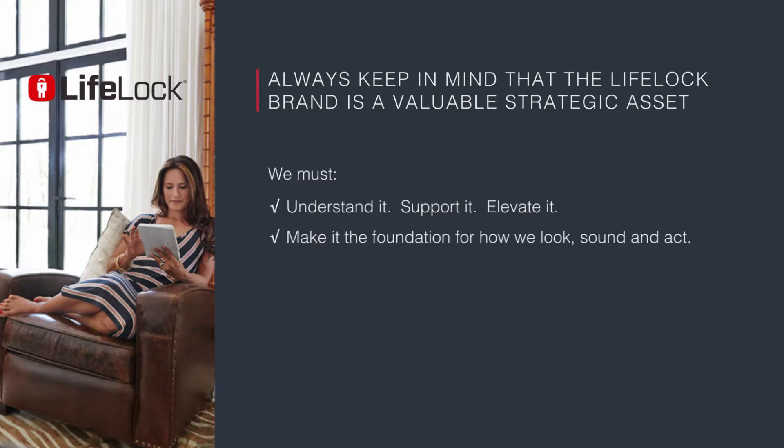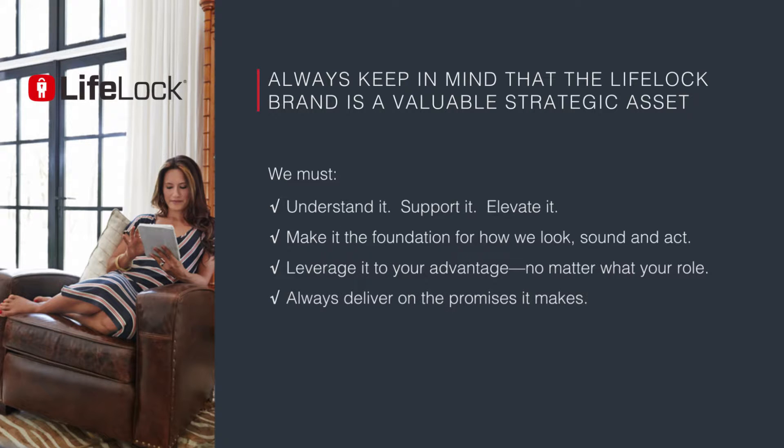Make it the foundation for how we look, sound, and act. Leverage it to your advantage no matter what your role, and always deliver on the promises it makes.